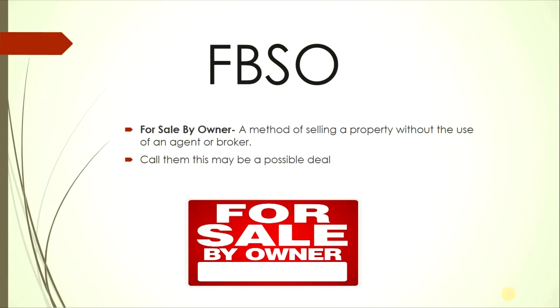Another way to find motivated sellers is For Sale By Owner signs — a method of selling without an agent or broker. You've likely seen these signs around town. Give that number a call. There's a link in the description to a For Sale By Owner script to guide the conversation.